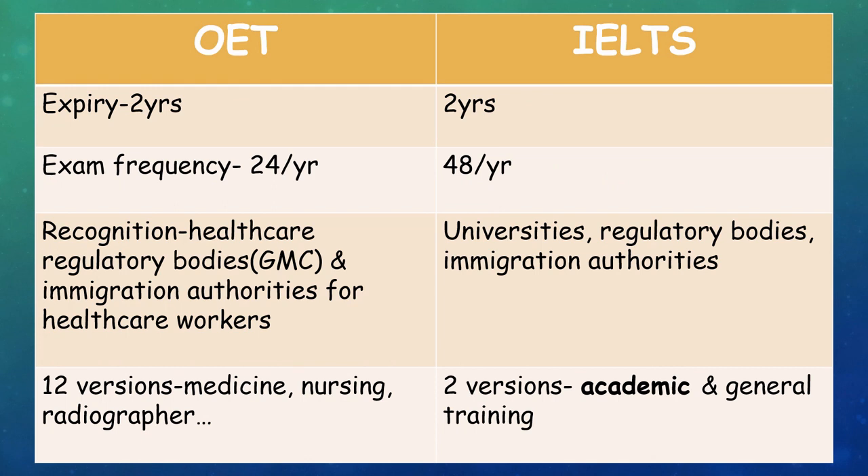The validity for both OET and IELTS is 2 years. The exam frequency is around 24 times a year for OET while IELTS is conducted 48 times a year, so you get more frequent slots with IELTS. OET is recognized by healthcare regulatory bodies like the GMC and also by immigration authorities for healthcare workers. IELTS is more widely recognized by universities, regulatory bodies, and immigration authorities as well.